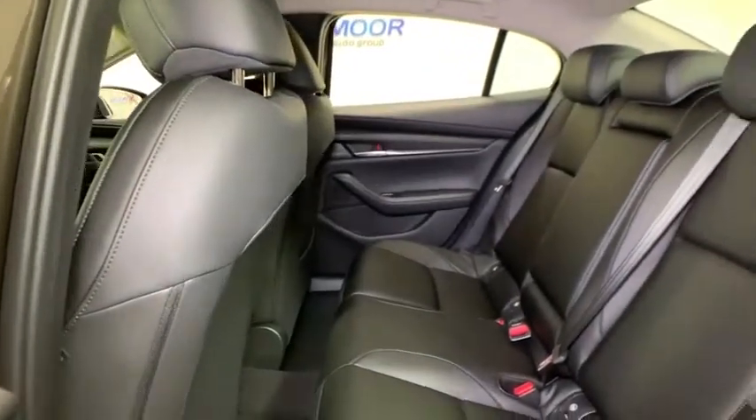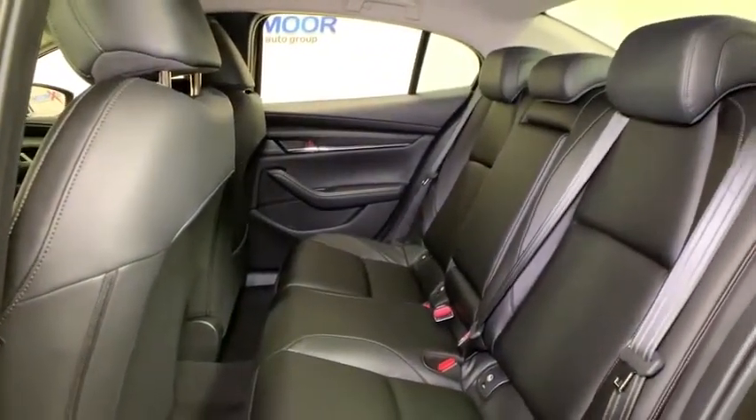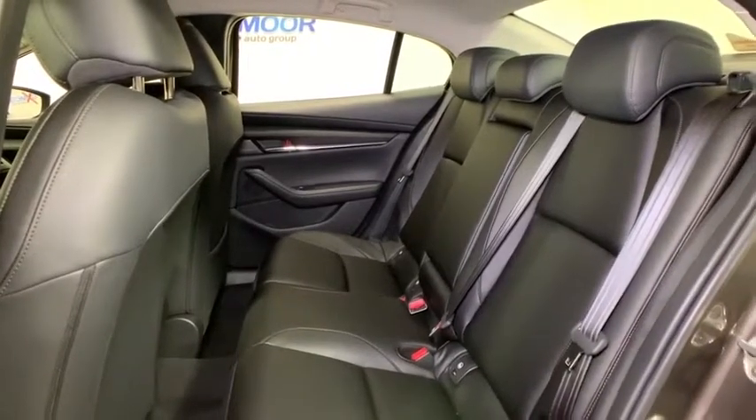Overhead console, tachometer, brake assist, remote keyless entry, panic alarm, power driver's seat, front reading lamp.